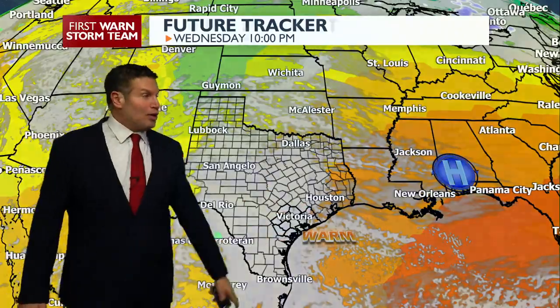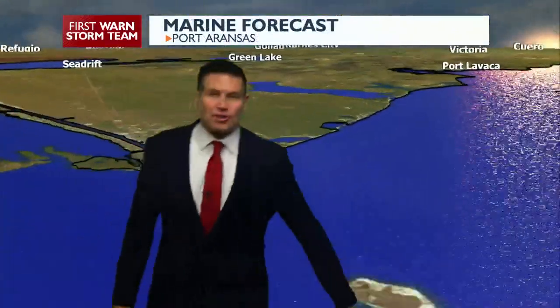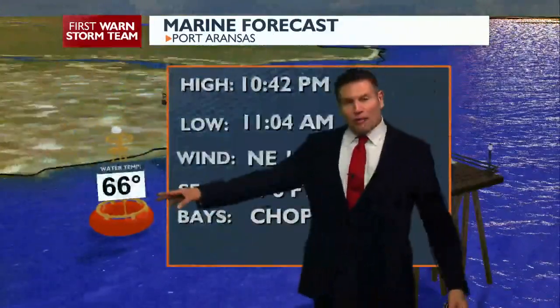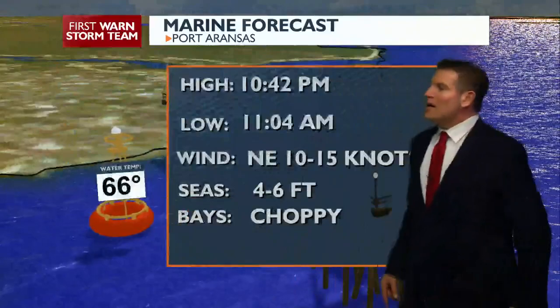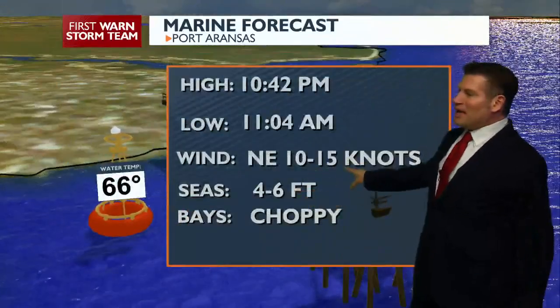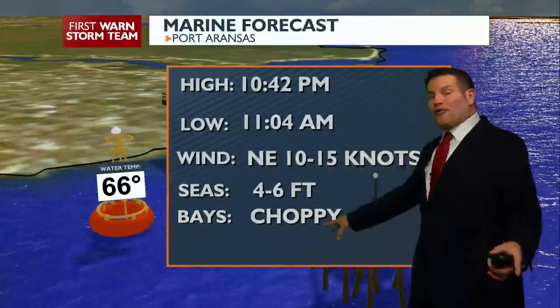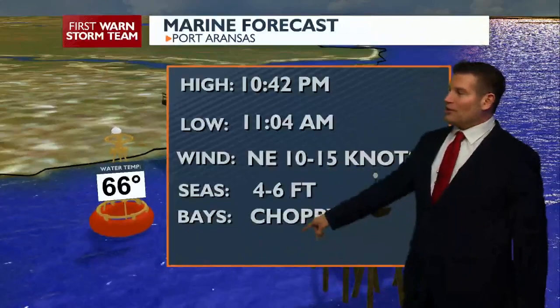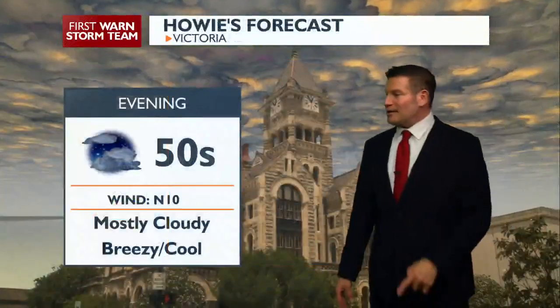Temperatures will be on the rise, but rain chances will increase as well. For the marine forecast: 66 degrees for the water, slowly dropping down. Seas will be 4 to 7 feet, occasionally up to 8 feet. Winds have downgraded enough to not warrant a small craft advisory anymore, but still, the bays will be on the choppy side — be careful out there.